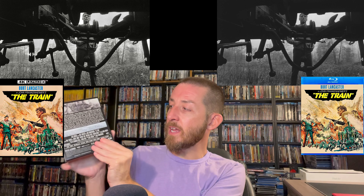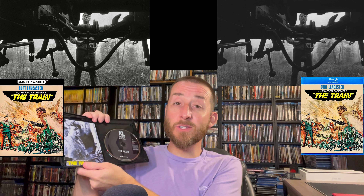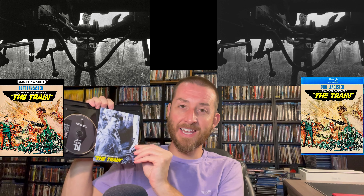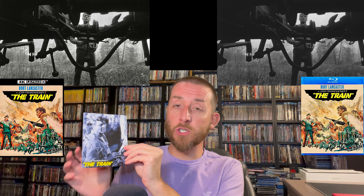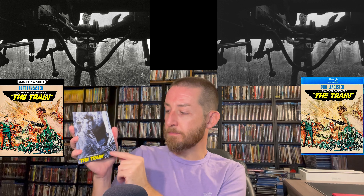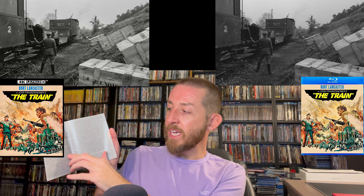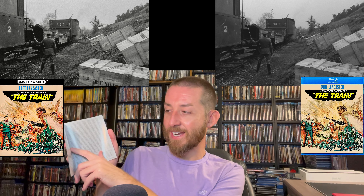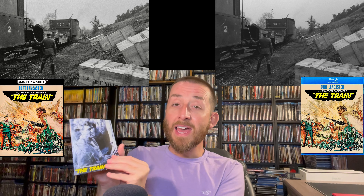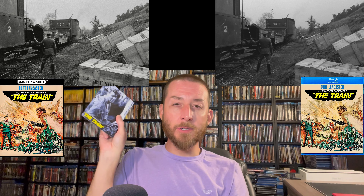On the back it talks about the film and you do get all your special features from the previous Blu-ray — nothing is missing. Now, here's where a treat comes in: Kino Lorber went the extra mile to give us a little booklet in here. I really liked this and I'm hoping it's a sign of things to come. It adds to the collectability factor — about five pages with pictures, talking about how it was filmed, what made it unique, the director, and the cast.